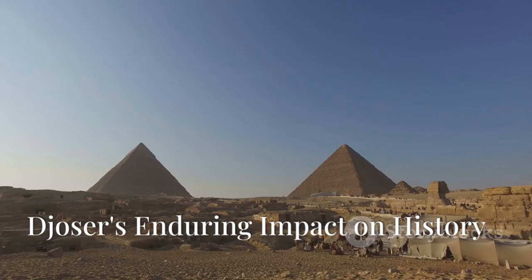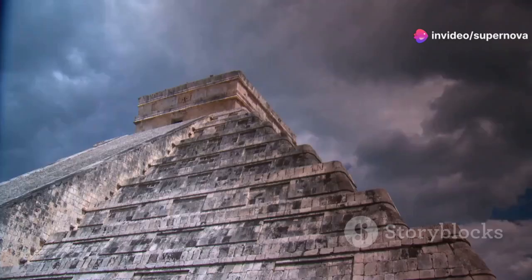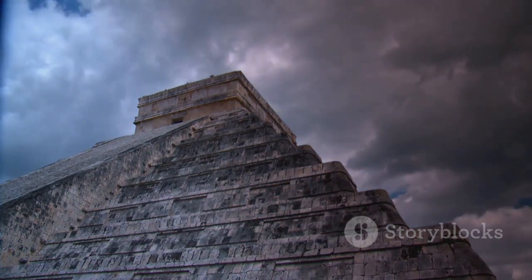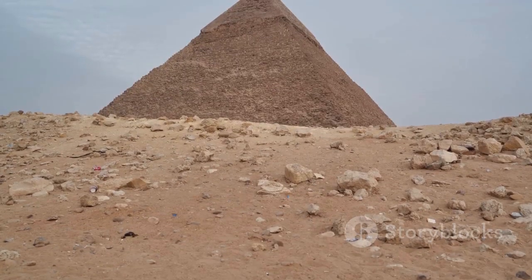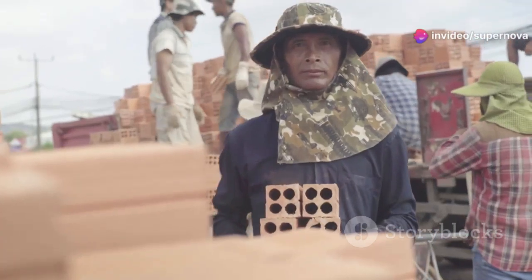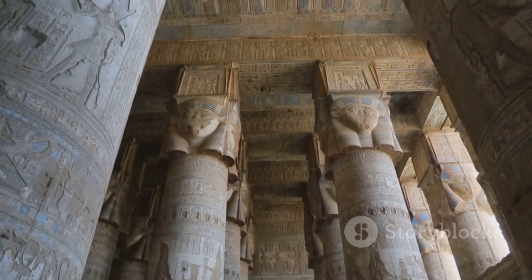The Step Pyramid of Djoser stands as a testament to the architectural genius of Imhotep and the ambition of Pharaoh Djoser. It marked a turning point in Egyptian architecture, paving the way for the development of smooth-sided pyramids. The pyramid was also a symbol of royal power and authority — its imposing size and grandeur reflected the pharaoh's status as a divine ruler, and its construction required the labor of thousands of workers over many years, demonstrating the pharaoh's ability to command the resources of his kingdom.